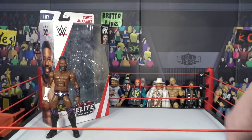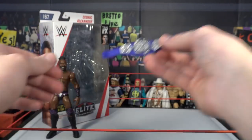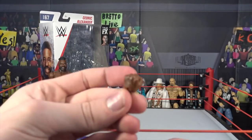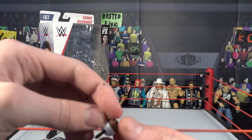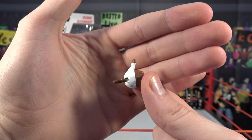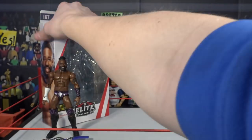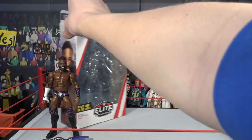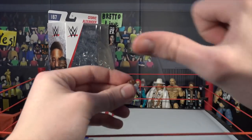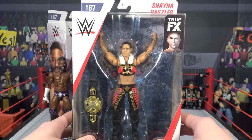Moving to the accessories, he comes with the Cruiserweight Championship and interchangeable hands — you get a fisted hand and a really interesting expressive hand. I like when you get hand expressions with the figures. He has a thumbs-up hand because Cedric always does that pose pointing to his face, which is pretty cool.